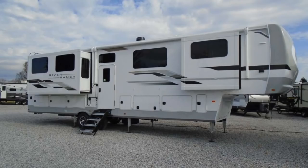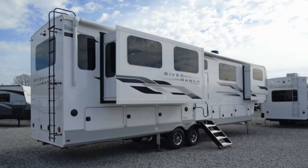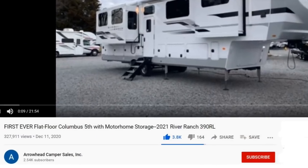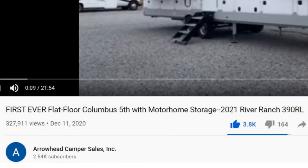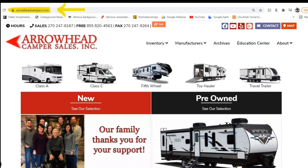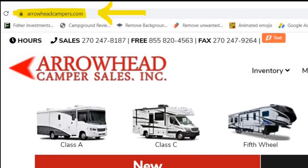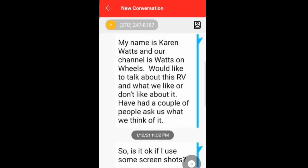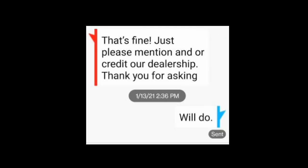Although we didn't see it in person, we were able to get a good look at it on their video on YouTube — the link is in the description below. We found this flat floor fifth wheel posted by Arrowhead Camper Sales out of Mayfield, Kentucky. We contacted them to see if they would give us permission to take screenshots from their YouTube channel and to comment on it, and we were given approval.